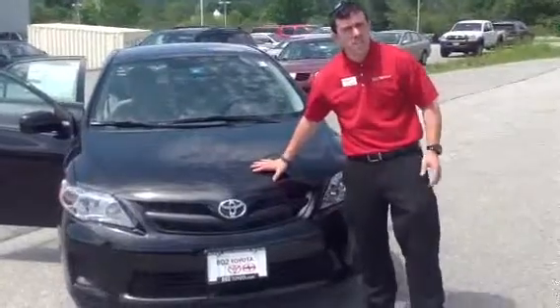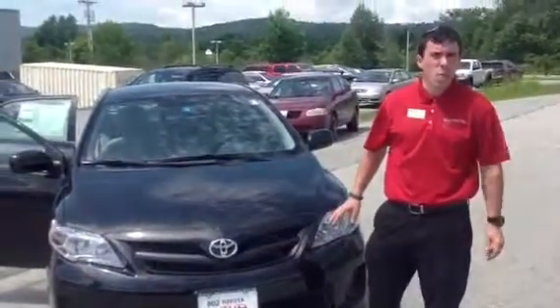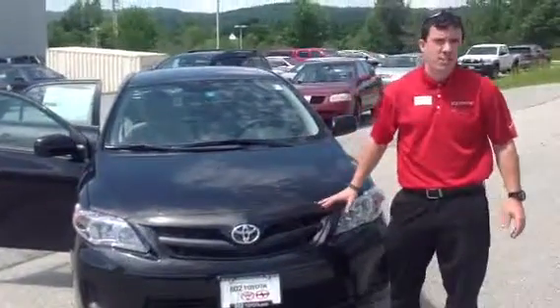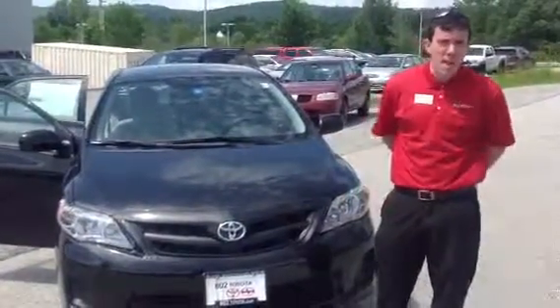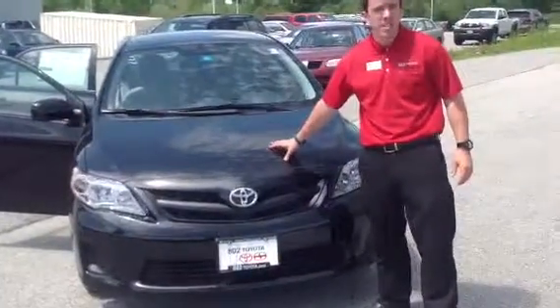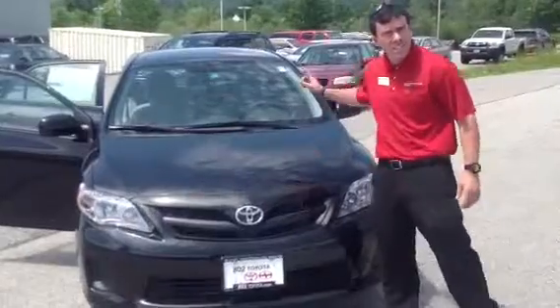Let's start under the hood. The vehicle is powered by a very economical and responsive 1.8-liter four-cylinder engine featuring a four-speed automatic transmission, generating about 34 miles per gallon on the highway. Couple that with legendary Toyota reliability and durability, this is quite the unbeatable powertrain.